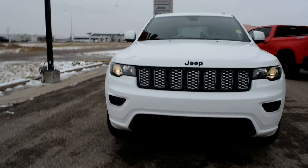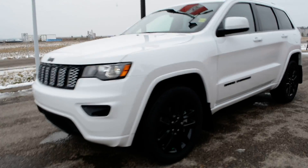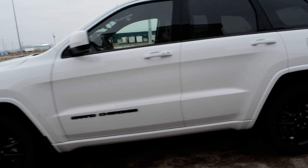Hi everybody, Brittany here over at Bonneville Dodge, just here to show you this 2021 Jeep Grand Cherokee that we have here on the lot. Just going to take a quick walk around the Jeep today to show you some of the features and options that it has to offer.